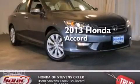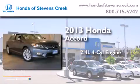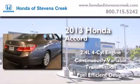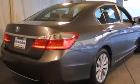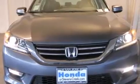This is a brand new 2013 Honda Accord. It features a 2.4-liter four-cylinder engine and a continuous variable transmission. Features include a power moonroof, a premium audio system, and cruise control.